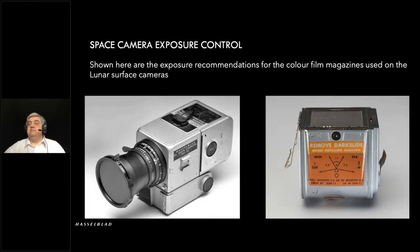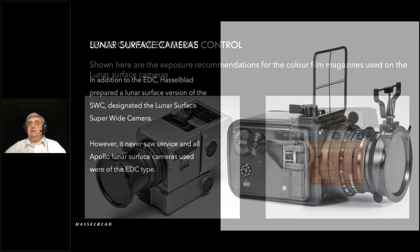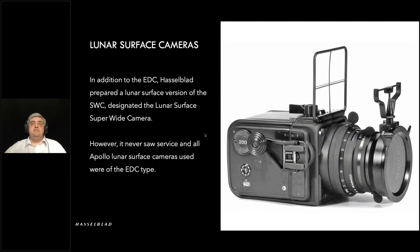For the surface camera, it really depended on where the sun was. If they were taking images in the shadow of the lunar module, they would need a wider aperture; out on the surface in full sunlight, they'd need to stop down to around f/11. In addition to the standard surface camera work, a modified SWC was also developed as a surface camera to enable super-wide images — a lot of work went in and you can see a prototype here — but actually this camera never made it into use.